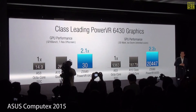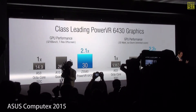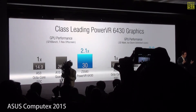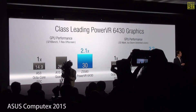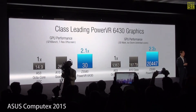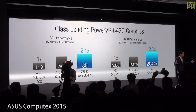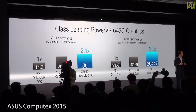Look at this remarkable GPU performance. Our PowerVR 6430 is nearly twice as fast when compared to GPUs associated with octa-core Cortex-A53 CPUs. Even when compared to some of the top-end GPUs, we still win by a significant margin.